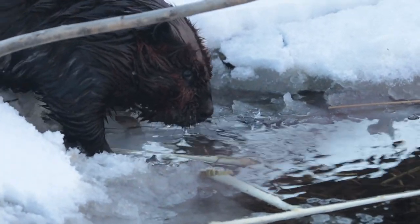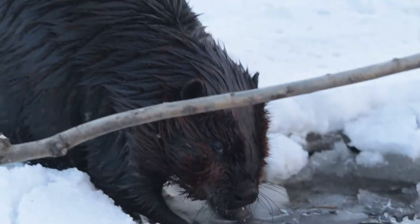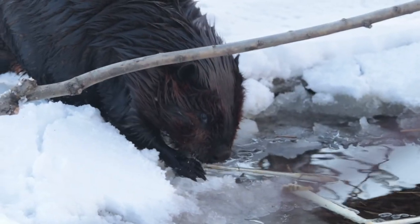And they drink the water. I never thought about that — that a beaver would drink water. I guess all that wood makes them thirsty.